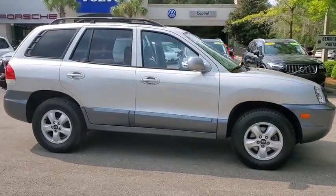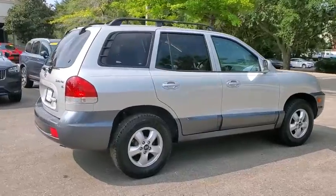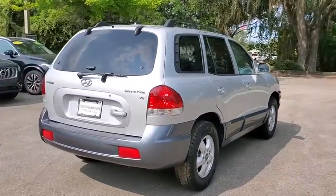Take a ride in the 2005 Hyundai Santa Fe. Style, quality, performance, value. Need we say more?